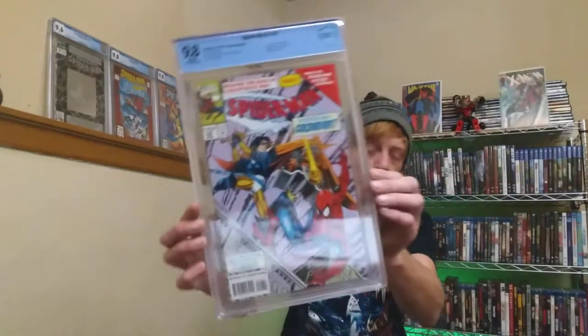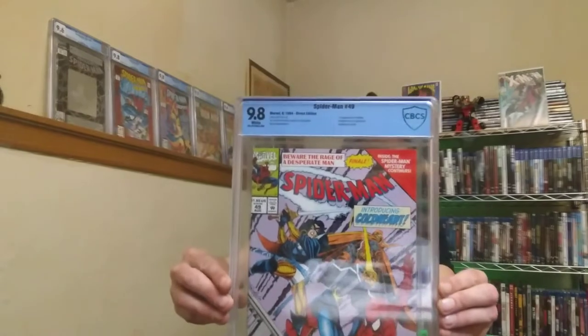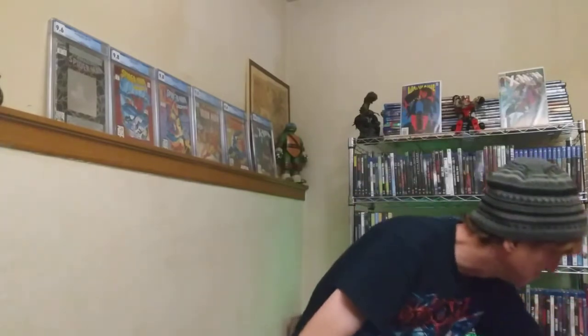From 1993, Amazing Spider-Man 383 - not anything too special, there's a Nova cameo and a gatefold back cover, but it is in a 9.8. We also got another one, number 49 - this is a spec book, it's the first appearance of Coldheart, and that's also in a CGC 9.8.